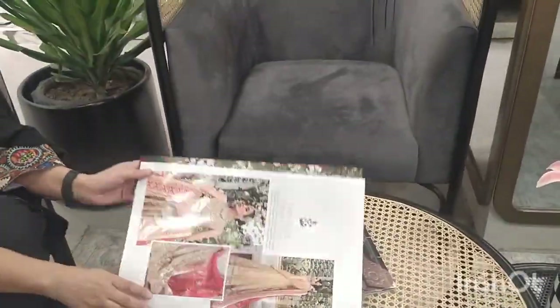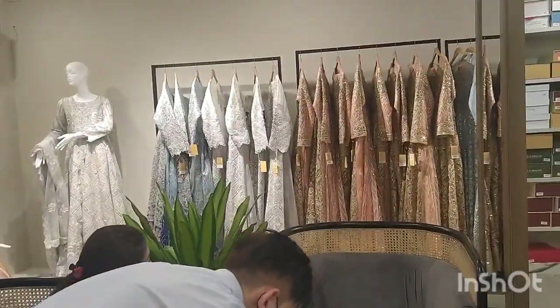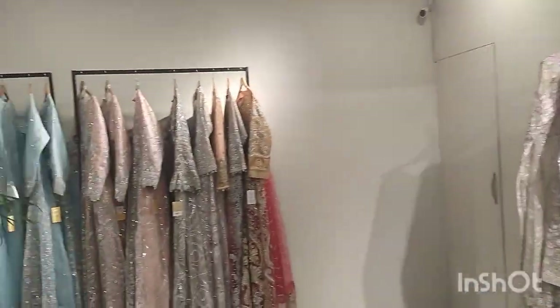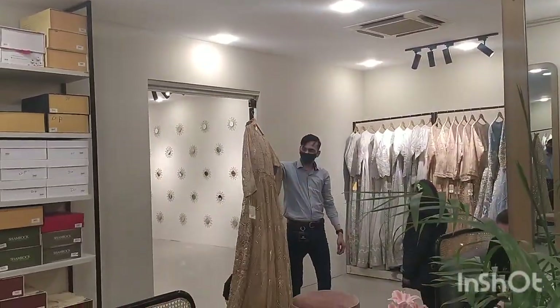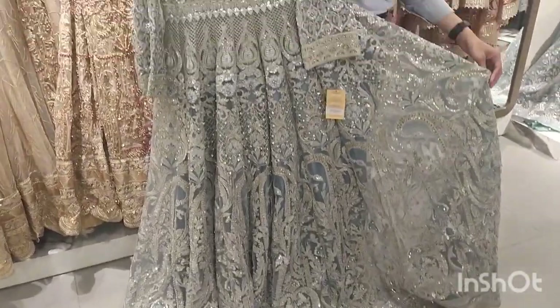The baby was also watching. Because a wedding event is such a big occasion — the most important thing is to have everything coordinated so that everyone is happy. The overall color scheme was very beautiful and very delicate. We were taking the valima dress because my brother told us we can take the valima dress.